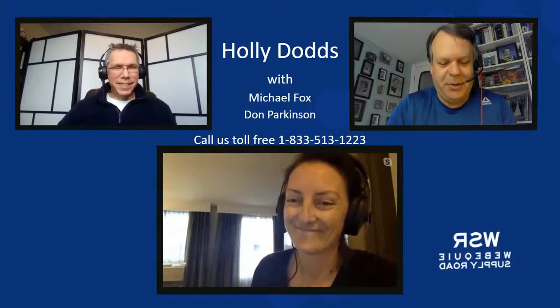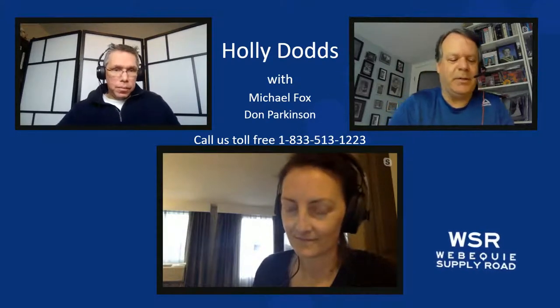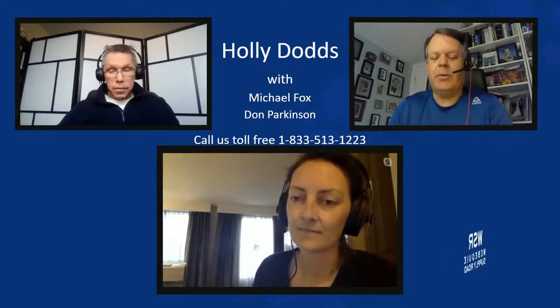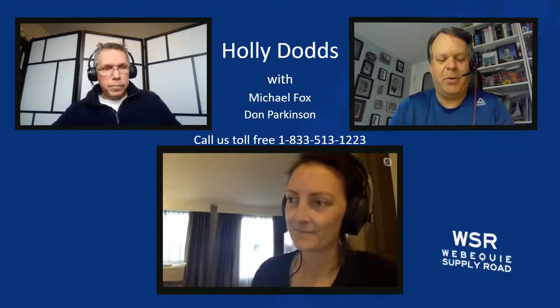Hi and welcome to another edition of our Webequay Supply Road live streaming sessions. My name is Don Parkinson and I'm the consultation lead for S&C Laval, the company providing the technical support to the Webequay Supply Road environmental assessment and preliminary engineering. My co-host today is Mr. Michael Fox, project facilitator for the Webequay Supply Road project.